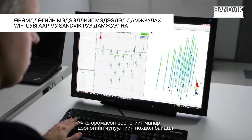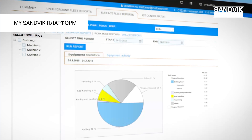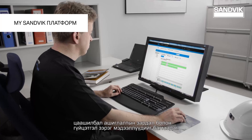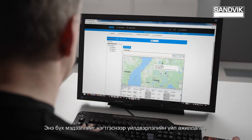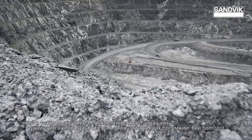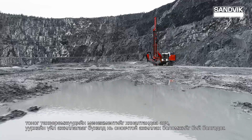This includes data of hole quality and ground conditions of the drilled holes, and in addition, versatile data from performance and operating costs. Having all this data together will take the whole production process and fleet management under control and helps to optimize the entire mine performance.